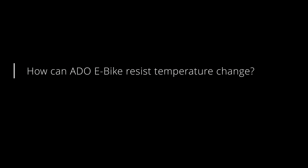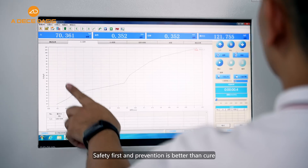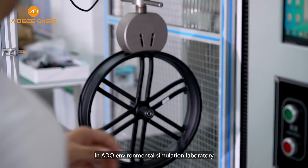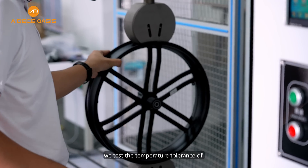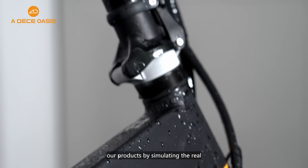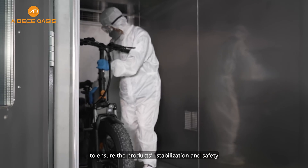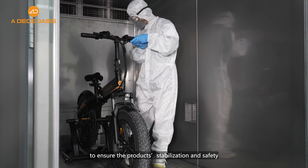How can ADO eBike resist a temperature change? Temperature tolerance of the ADO eBike. Safety first, and prevention is better than cure. In ADO's environmental simulation laboratory, we tested the temperature tolerance of our products by simulating real and extreme temperature conditions to ensure the product's stabilization and safety.